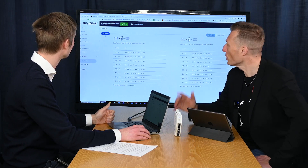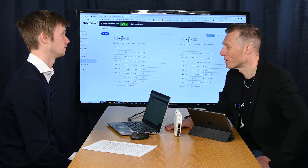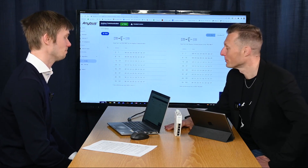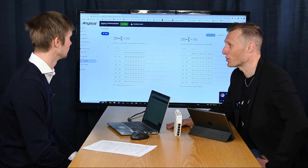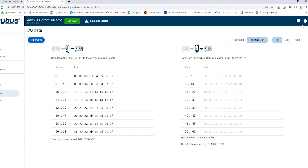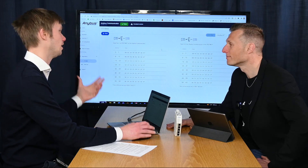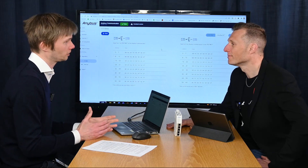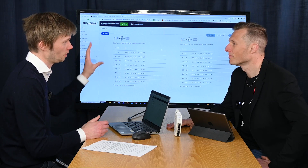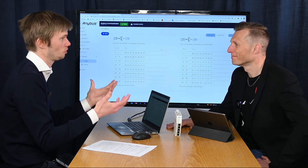This is available if you go to anybus.com and register, and you can try it out online. There's also a new feature rolling out: you can select among different languages. Once you get it into the product, it will actually select your default language based on your web browser, so you don't have to choose — it will just come naturally.